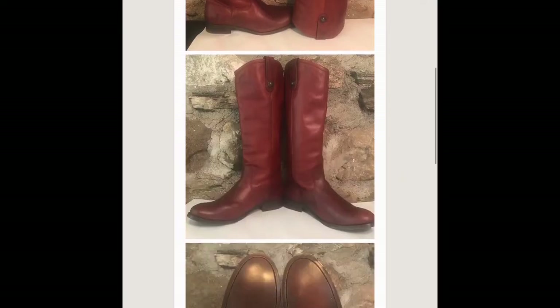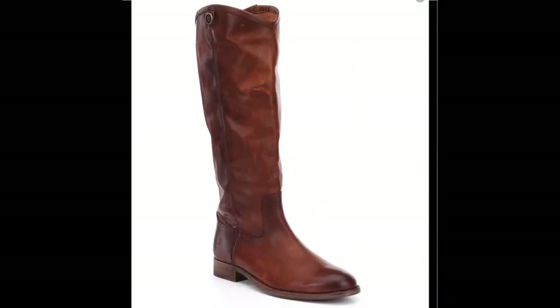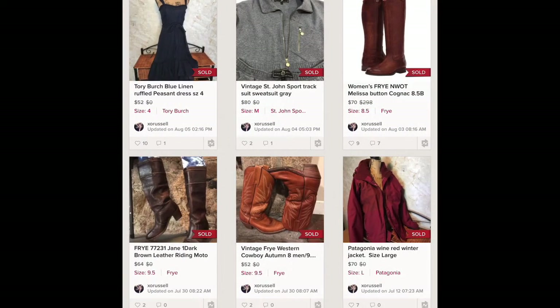This pair of Frye boots I paid up for — about 14.99 — because they were new. They did not have tags but they were brand new and I ended up selling those for 70 dollars.